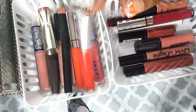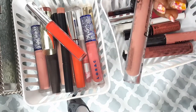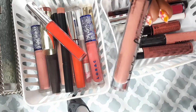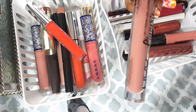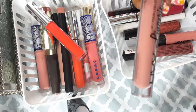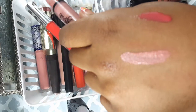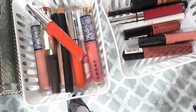This is another NYX Lingerie lip color in Bedtime. I'm such a nude girl — I love my nudes — I have to keep it, I can't toss it.